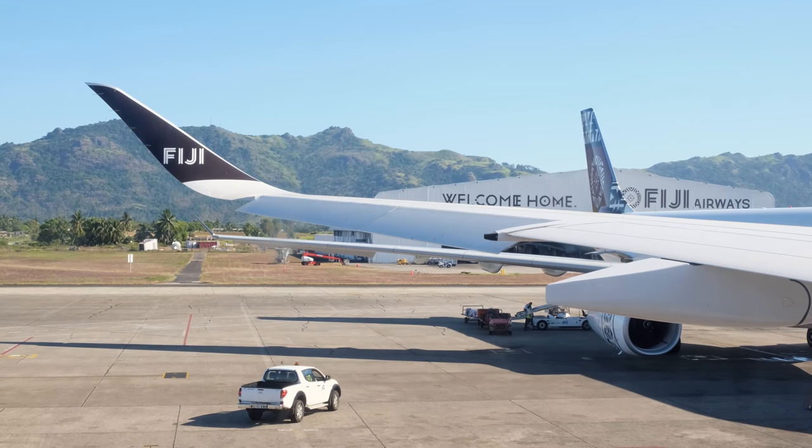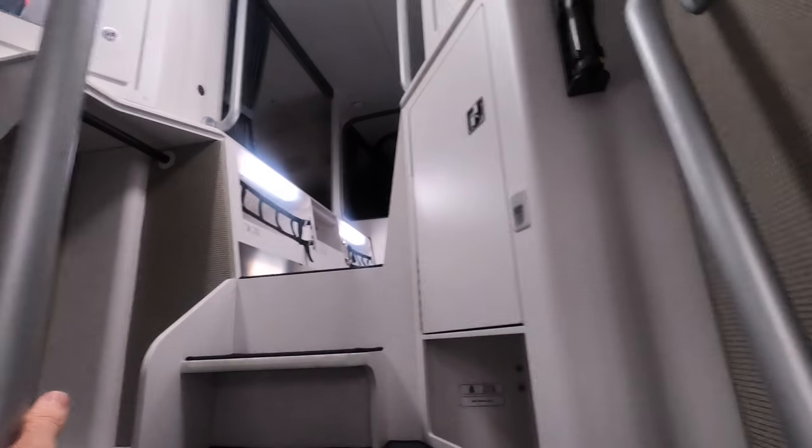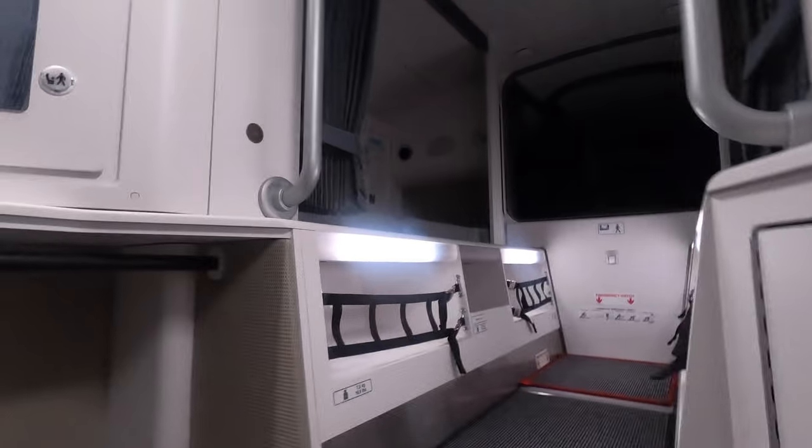Here's a different perspective of the fantastic-looking winglets. As I continued my walk, I was fortunate enough to be allowed into the crew rest area, which I knew existed but didn't realize was so large — it actually has eight separate lie-flat beds, which was impressive.